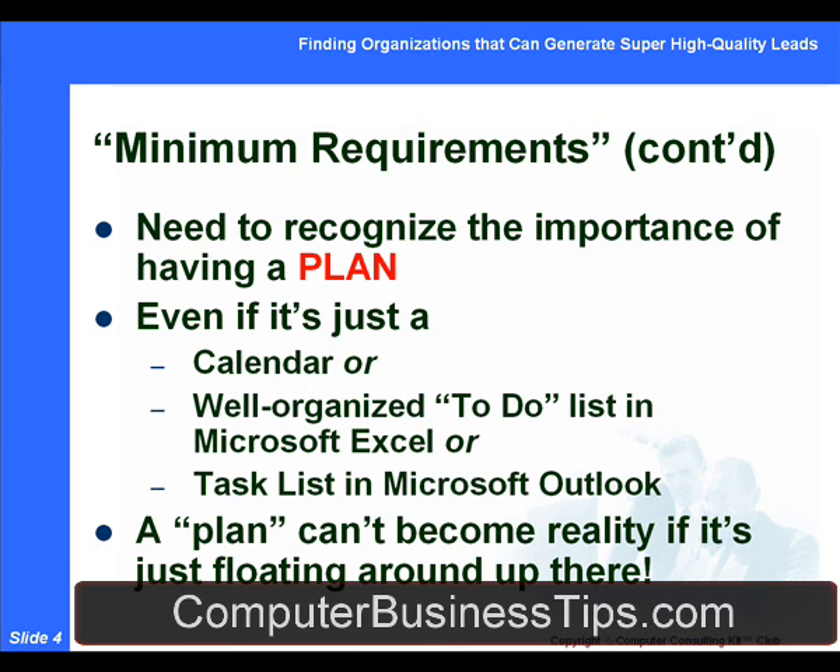A plan cannot become reality if it's just floating around in your head. It really needs to be written down — in some kind of electronic format that's easy for you to work with and fits in with all your other obligations with your existing customers and clients. For some people that's a calendar; for some people it's a to-do list in Microsoft Excel, a task list in Microsoft Outlook, or perhaps something in your PDA.